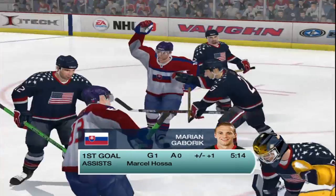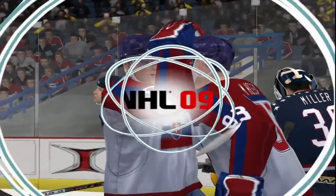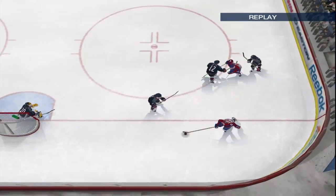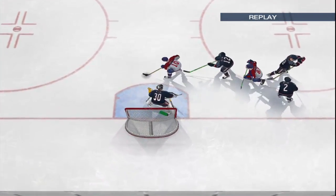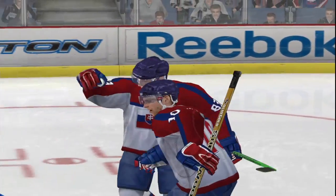He scores! Marion Gavrik! Only two players were drafted above this kid in 2000. The Wild were wild about his scoring ability, and he hasn't disappointed.